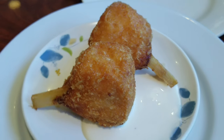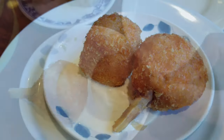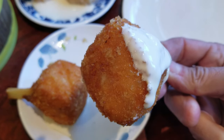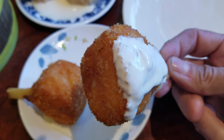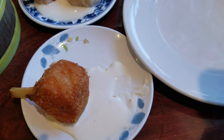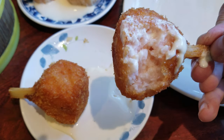Sugar cane shrimp uses the same filling that was in the shrimp ball we just had. I make these at home a lot — they're so easy to make yet so delicious. They're a mixture of shrimp with egg white and cornstarch, salt, and not much more. Sugar cane shrimp is this mixture rolled around a piece of sugar cane and deep fried, then served with mayo for dipping.